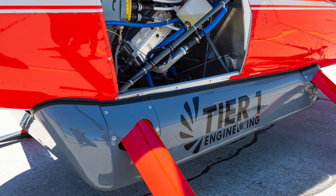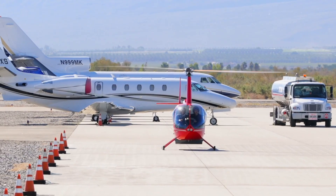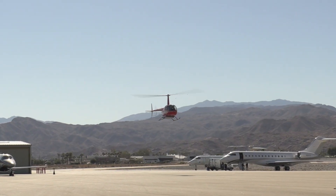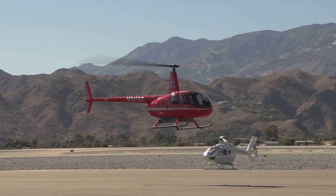We developed a certifiable battery pack, which is mounted underneath the aircraft here. This is really the third generation, designed specifically for certification. We flew it today from Thermal to Palm Springs — a total distance of 20 nautical miles — and it really demonstrates the capability of electric rotorcraft.